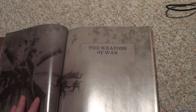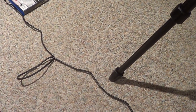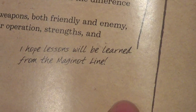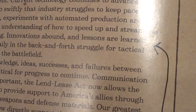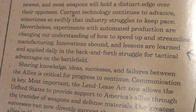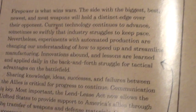I'm not going to read the full book because of official release kind of concerns. Instead, we're going to be talking about the annotations that he leaves, like this one: 'I hope the lessons will be learned from the Maginot Line.' He's referring to this passage: 'Innovations abound and lessons are learned and applied daily in the back and forth struggle for tactical advantages on the battlefield.'